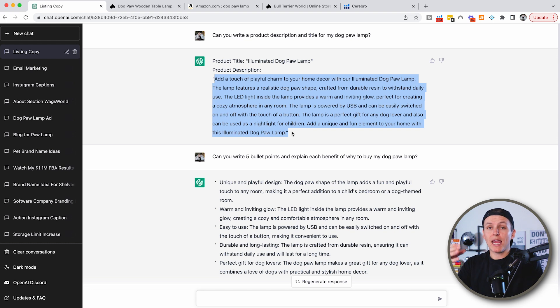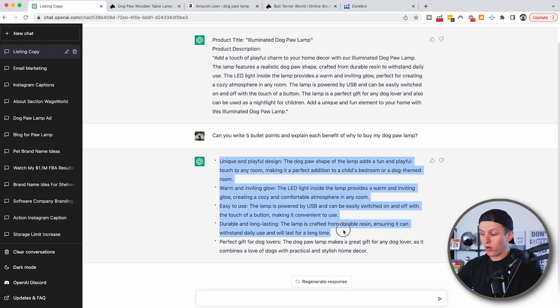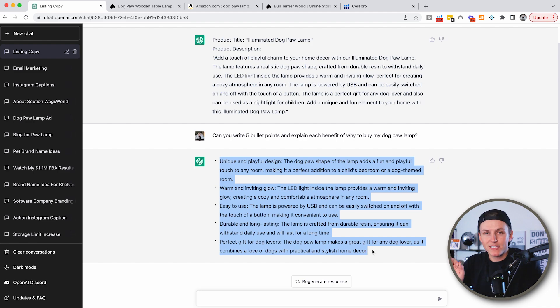Then I can say, 'Make this description more funny,' or 'make this a little more children-friendly,' or 'adult humor' — whatever you want, you can describe it and ChatGPT will adjust it. Then I said, 'Can you write five bullet points?' For Amazon sellers, we need bullet points in our listing. So you just say, 'Write me five bullet points and explain each benefit of why to buy my dog paw lamp,' and it pulls up the bullet points in seconds.